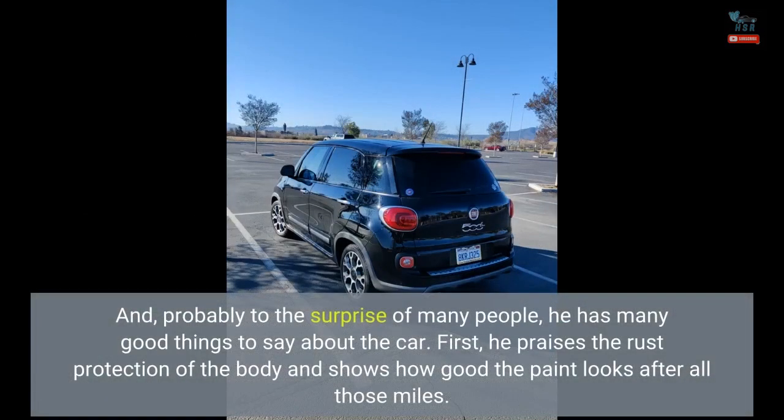And, probably to the surprise of many people, he has many good things to say about the car.